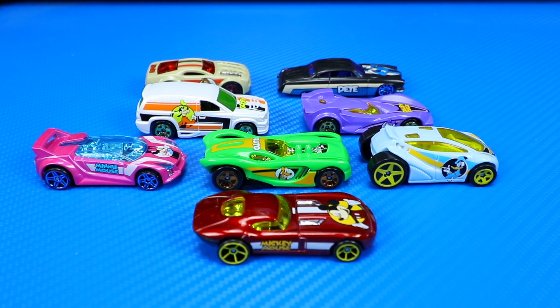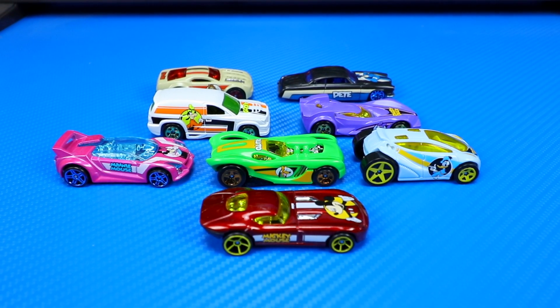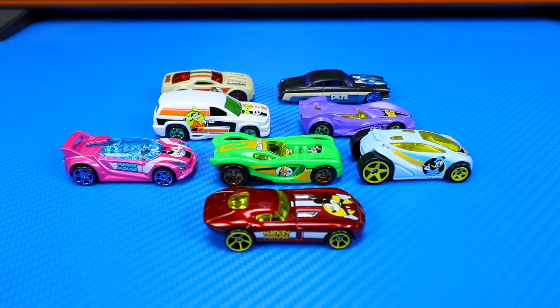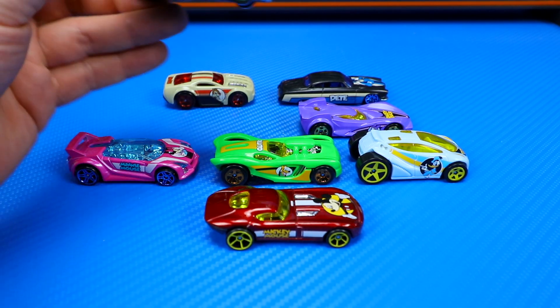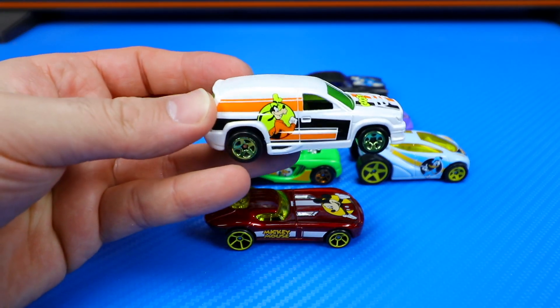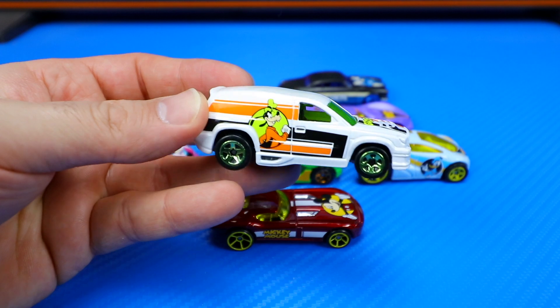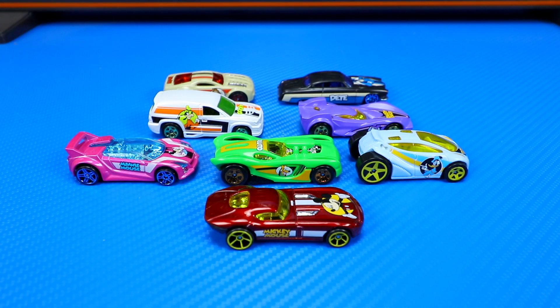All right guys, there are all eight cars that we opened up and took a close-up look at today. Let me know in the comments which one was your favorite. If I had to pick just one, I'm going to go with Fandango and Goofy — it's such a cool-looking SUV and Goofy is such a great Disney character. Make sure you hit that thumbs up button, and I'll catch you on the next one. Bye-bye.